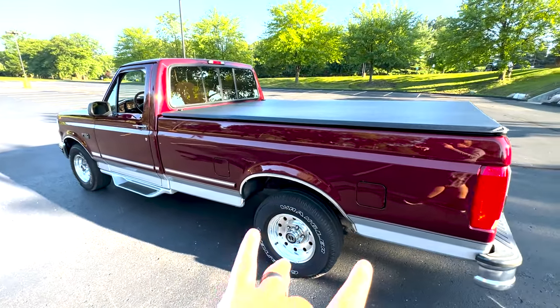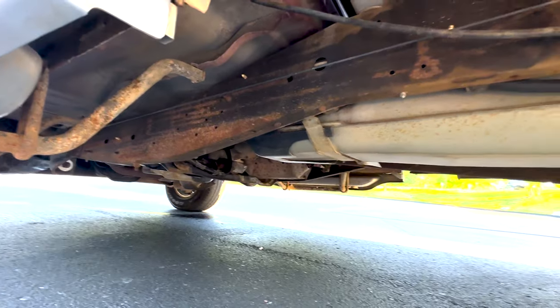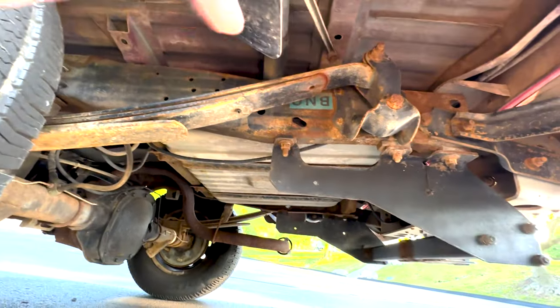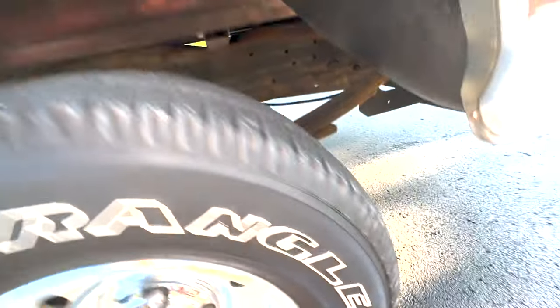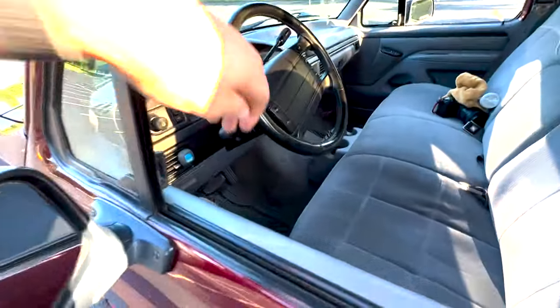Both fuel tanks work. You can look underneath — super nice. There are some stickers from the factory still intact, back there on the right corner of the axle. Stuff like that shows you it's been really nicely cared for, stored indoors. Let's check out the motor.